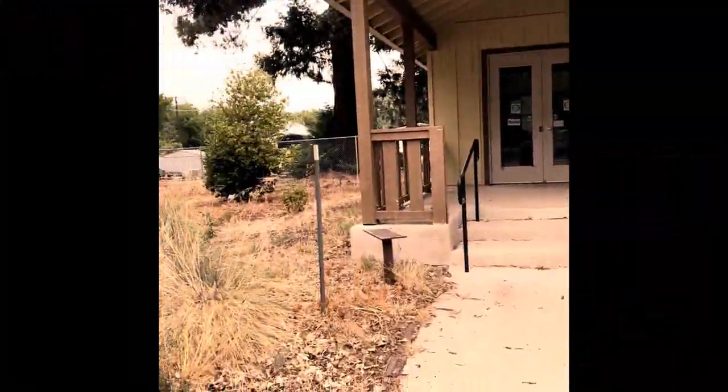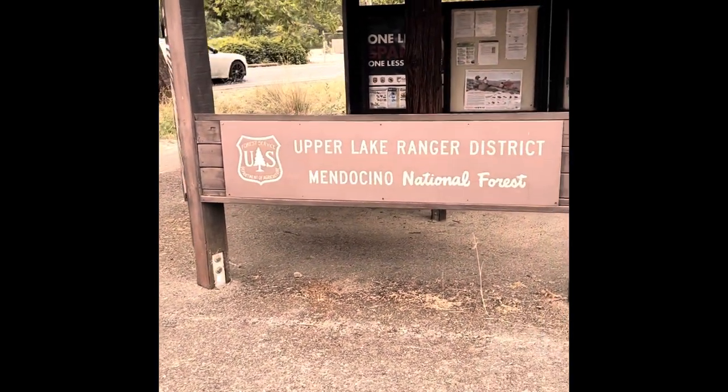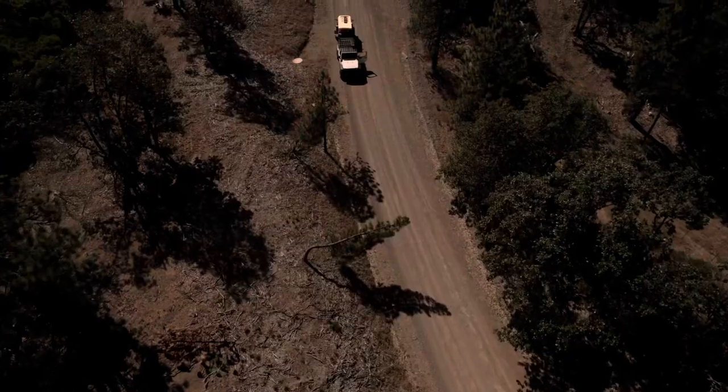We headed north to Mendocino National Forest without a real plan. We stopped at Upper Lake, California at the Forest Service Station and got some maps of the Mendocino National Forest.